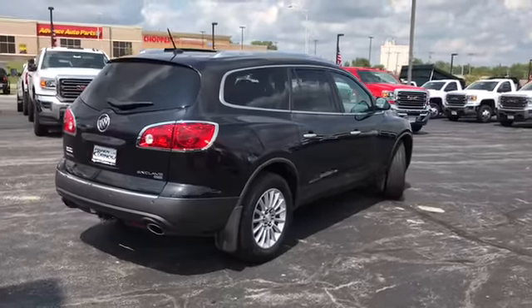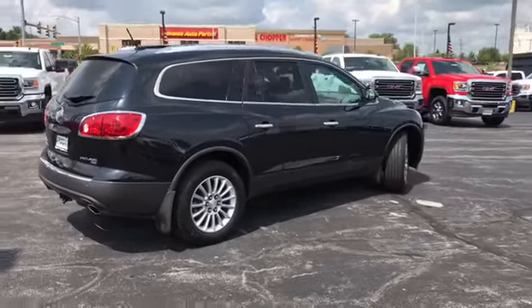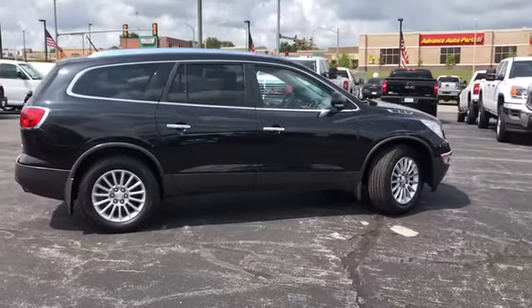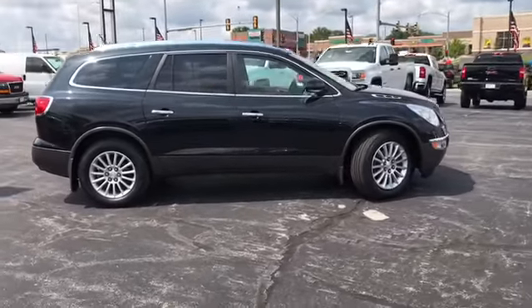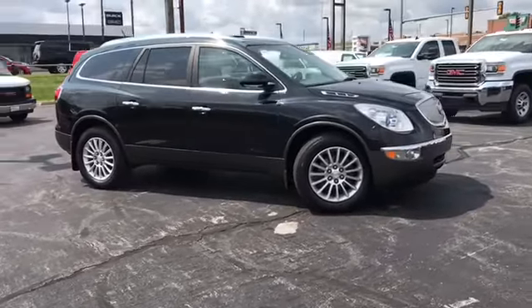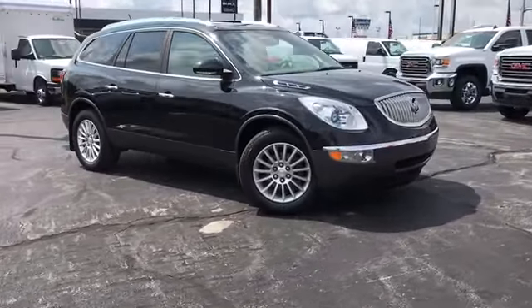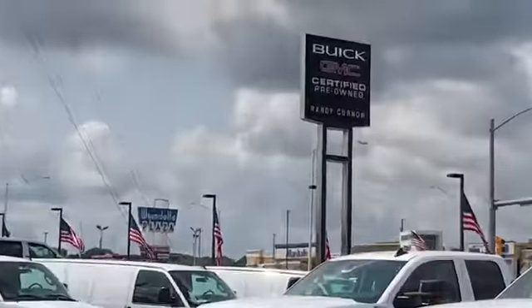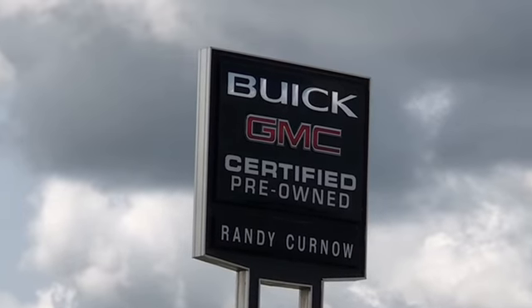Randy Kernel Buick GMC is located at 7707 State Avenue in Kansas City, Kansas. Our phone number is 913-334-1166. Hours of operation are from 9 in the morning till 8 in the evening, Monday through Saturday. Thanks for joining us and we hope to see you soon here at Randy Kernel Buick GMC.